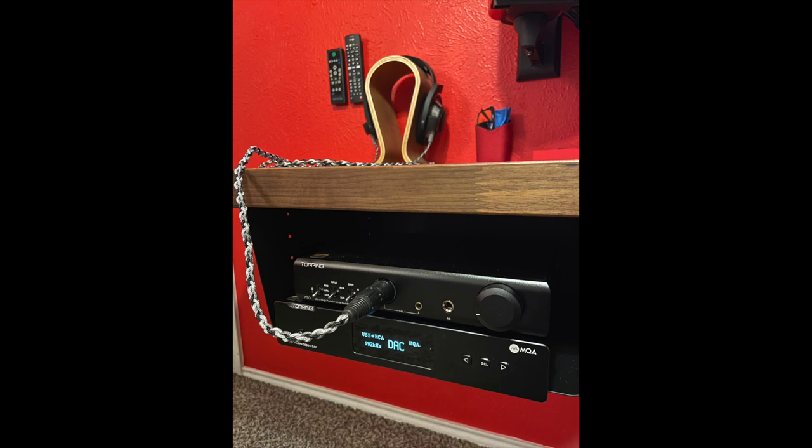Stefan is sporting a Topping A90 amp, Topping D70S DAC, Kanto YU4 speakers, and very serious headphones — Sennheiser HD800S as his primary headphone.